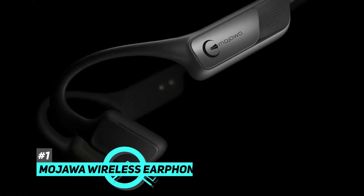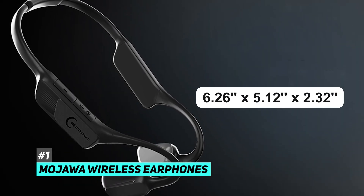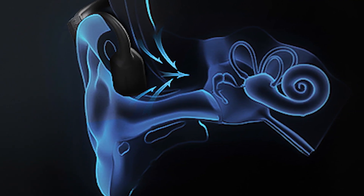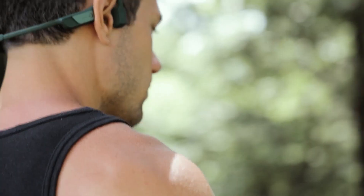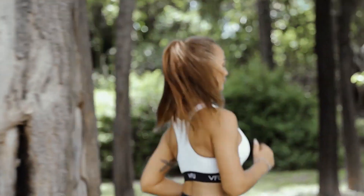I start with the Mojawa wireless earphones. Mojawa wireless earphone dimensions are 6.26 x 5.12 x 2.32 inches and 9.1 ounces in weight. Mojawa wireless earphones have a comfortable open-ear design. Unlike traditional wireless earphones, Mojawa uses advanced bone conduction technology which delivers audio through the cheekbones, keeping you connected and aware of your surroundings.